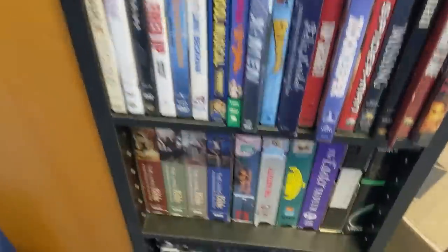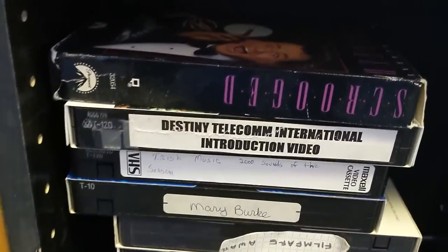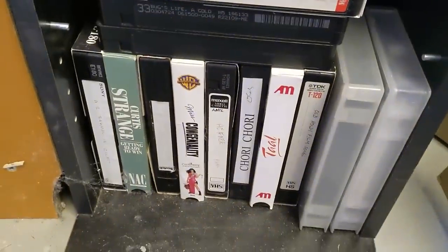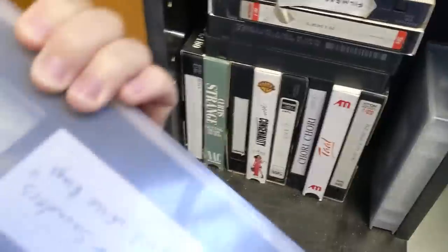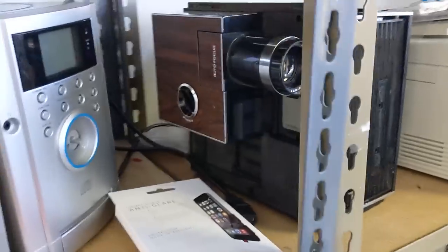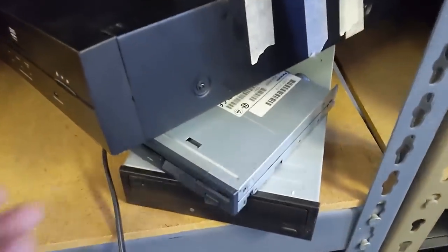So why not start in the media section? First up, we have this end cap of assorted VHS tapes — some promotional material, home recordings. The electronics section is limited to just a couple of shelves, but there's almost always something good here. This floppy drive doesn't have a price tag, but I'm going to grab it and ask.